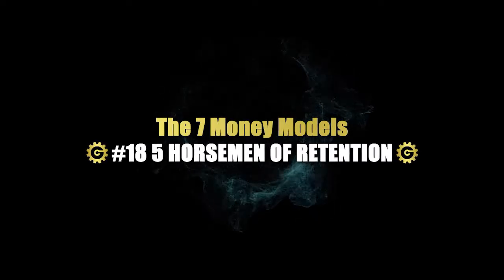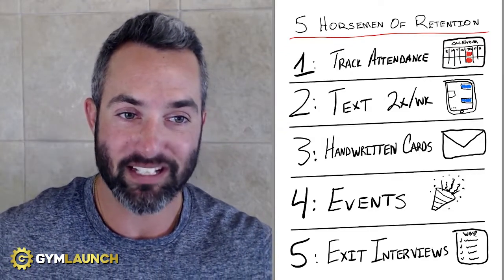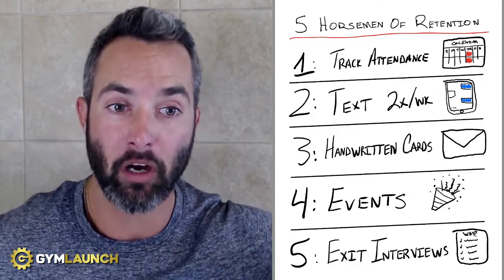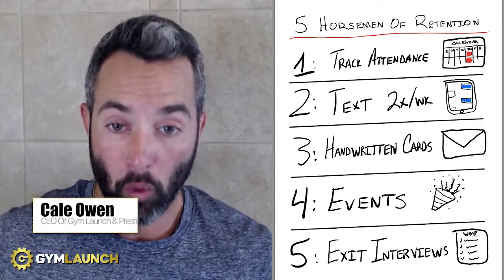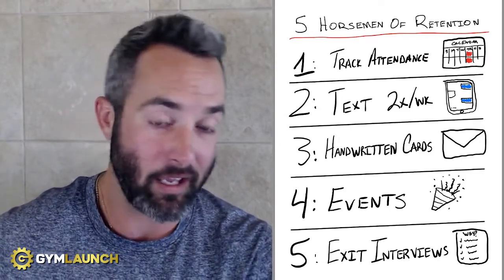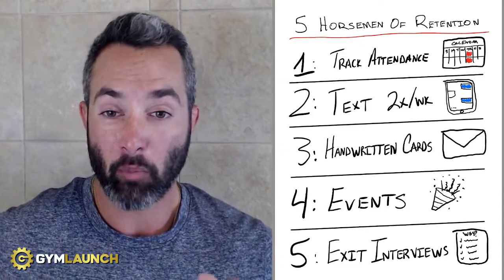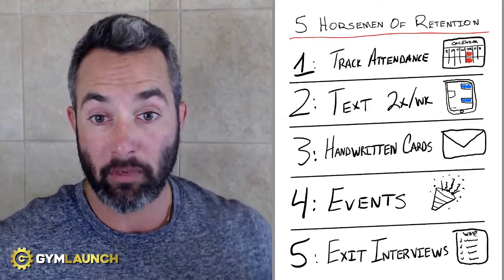Want to make three times as much per client than all of your competition? Here's how you do it. This is the exact system that our gyms use to cut their attrition by over 67% in the first three months. My name is Caleb Owen. I am the CEO of Gym Launch and Prestige Labs, and my goal is to help gym owners reach more people, change more lives, and stack a whole bunch of cash. I want to walk you through the five horsemen of retention — five simple steps to cut your attrition by more than 67% in three months so you can keep your clients three times as long and make three times as much money.